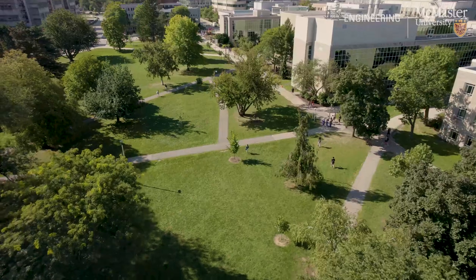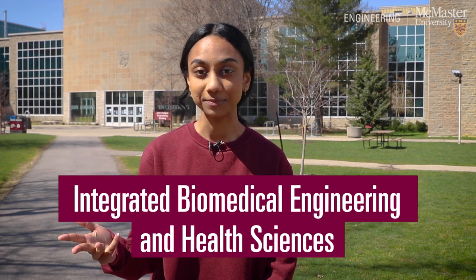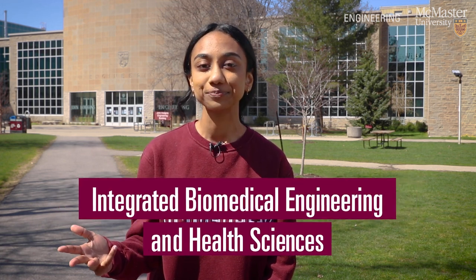Welcome to McMaster University located in Hamilton, Ontario. We are excited to show you around the Faculty of Engineering's amazing campus, home to our BTEC, Computer Science, Engineering and iBioMed programs, making up our Fireball family. Let's go explore what we love about being part of the MacEng community.